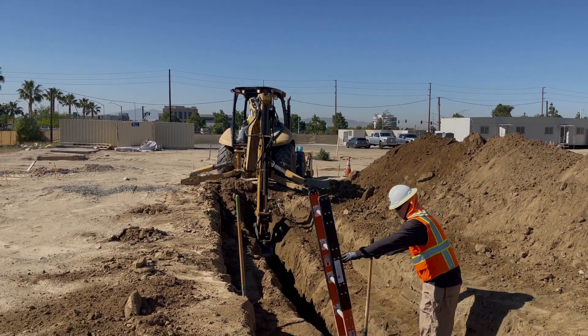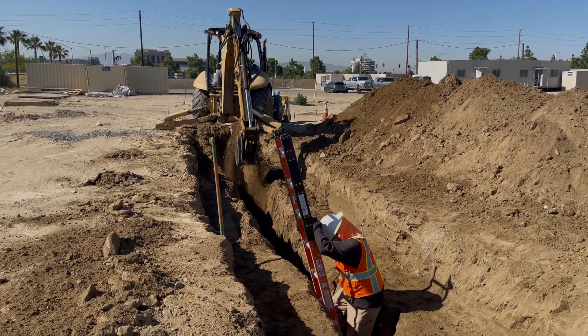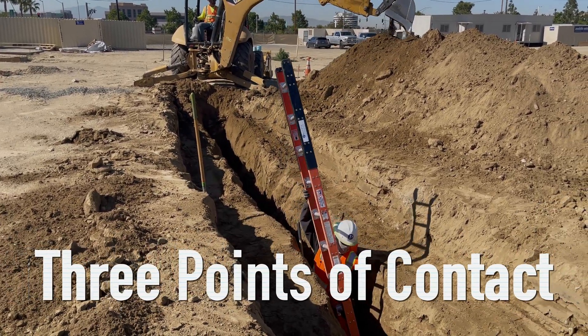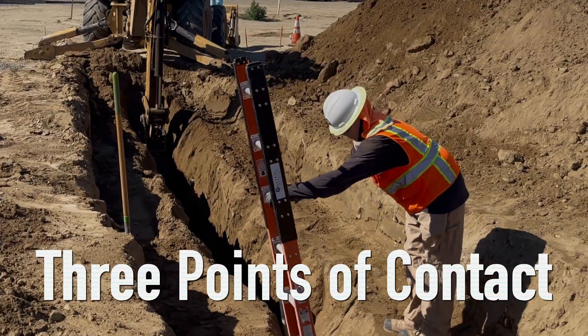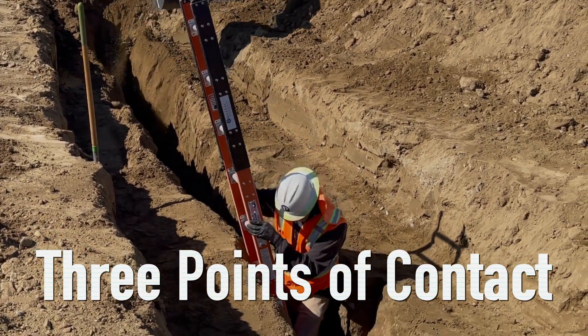Once the trench has been inspected and found to be safe to enter, it is important to use a ladder for your access and egress. Use three points of contact every time you climb up or down the ladder — two hands and one foot, or two feet and one hand in contact with the ladder at all times.